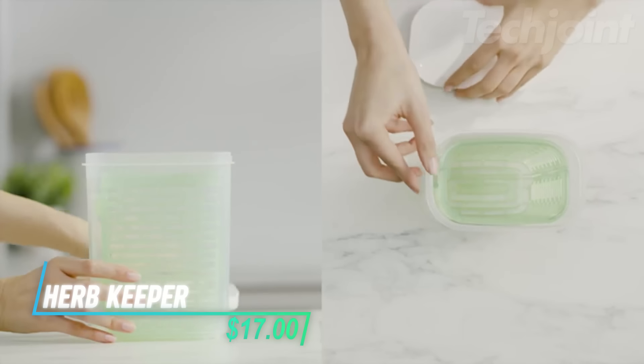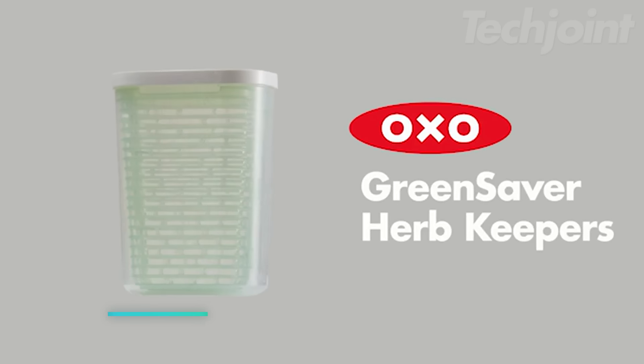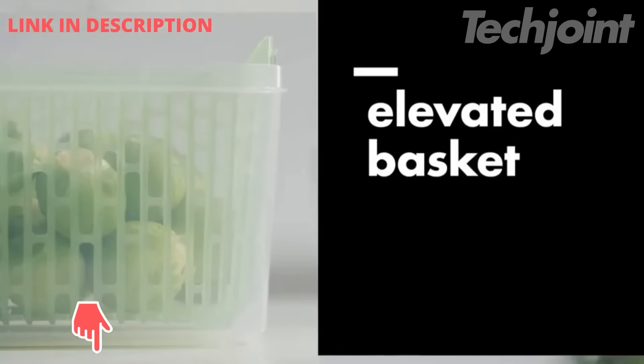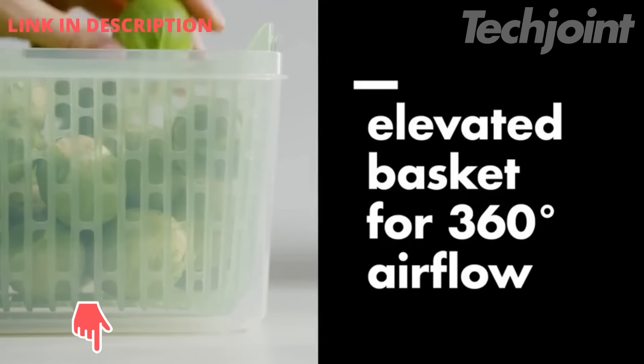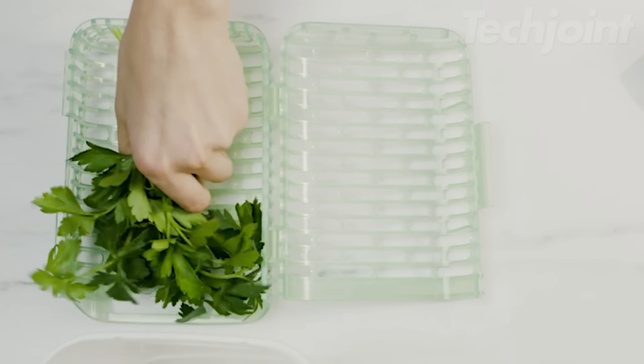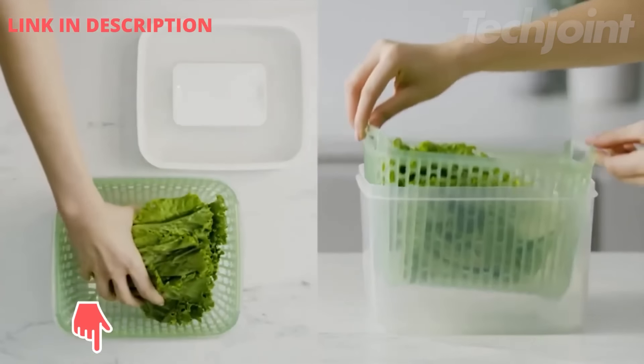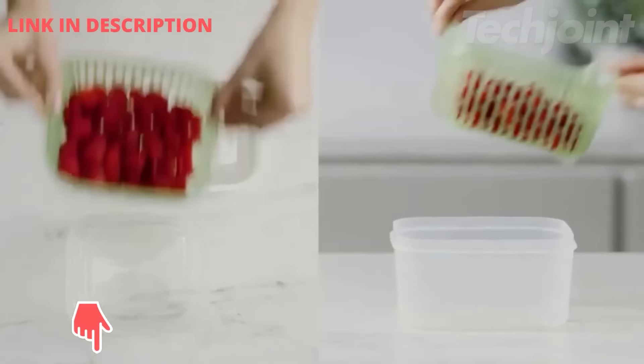This is an herb keeper designed to keep your herbs fresh for longer. It hydrates and protects your herbs thanks to its unique basket that promotes 360-degree air circulation while maintaining humidity. The hinged basket opens wide, making it easy to access your herbs without damaging delicate leaves. With a convenient handle, you can lift it in and out of the container with ease.